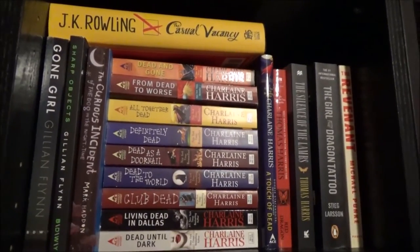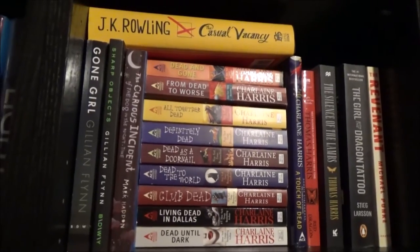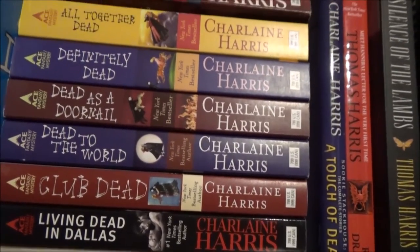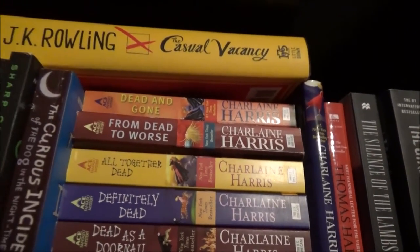The shelf beside is my adult mystery genre shelf. It contains books like Gone Girl and Silence of the Lambs. It also consists of the Sookie Stackhouse novels, of which I have not started yet.